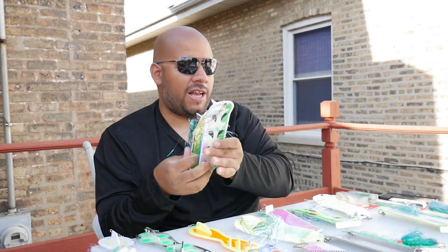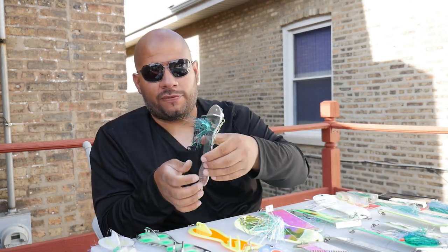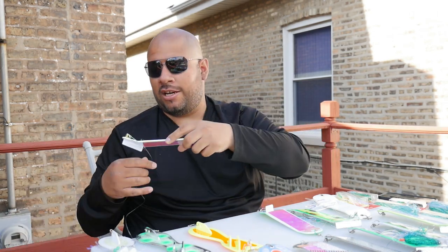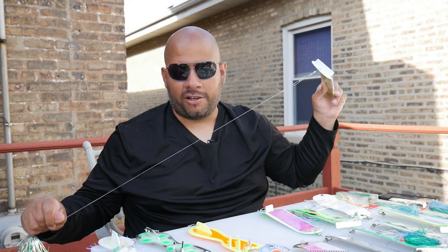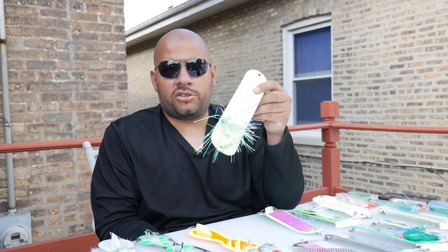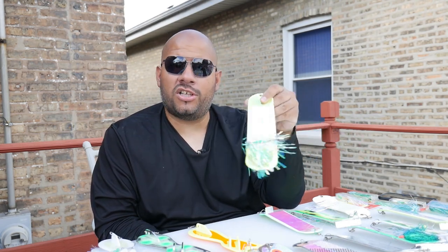One thing I do is assign a fly permanently to each flasher. I pick a fly, put it on a flasher, and it stays there. If you have a small selection you'll want to switch things up to see what they'll bite, but I have enough variety that I want the speed of just unrolling the fly, dropping it in the water, and going. A quick tip: you can just roll the fly around the flasher and it'll stick right on there, so you can grab it, unroll it, drop it in the water, and start fishing.